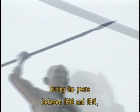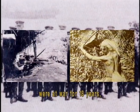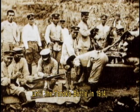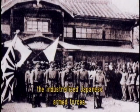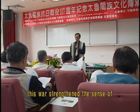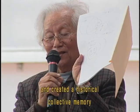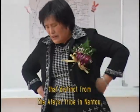During the years between 1896 and 1914, the Turuku and the Japanese were at war for 18 years, until the Turuku Battle in 1914, in which the Turuku eventually failed to defeat the industrialized Japanese armed forces. Despite the failure, this war strengthened the sense of togetherness among the branches of the Turuku and created a historical collective memory distinct from the Ataya tribe in Nanto.